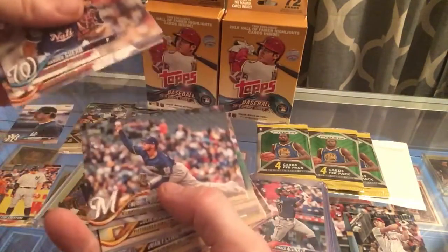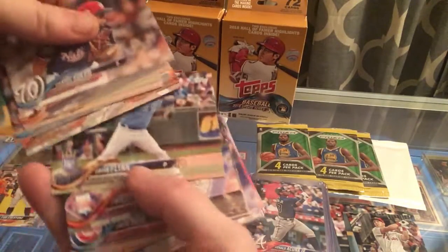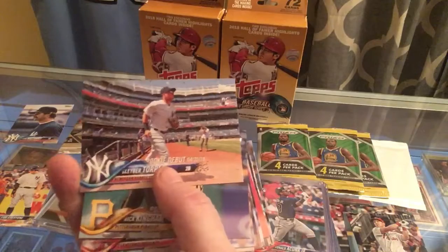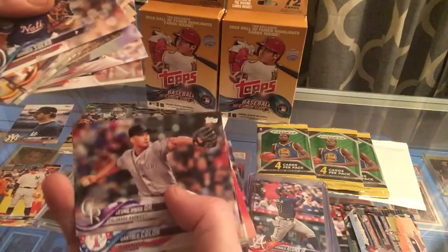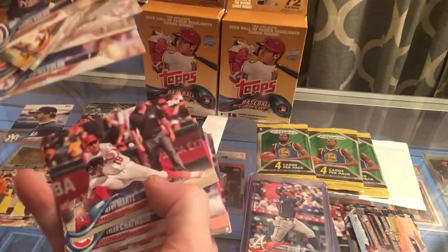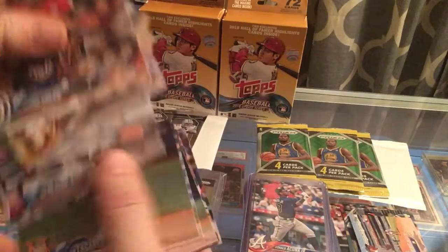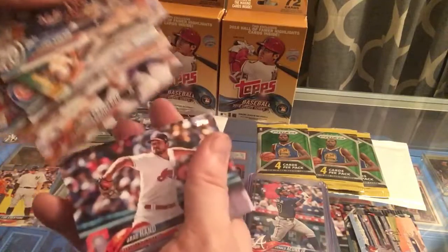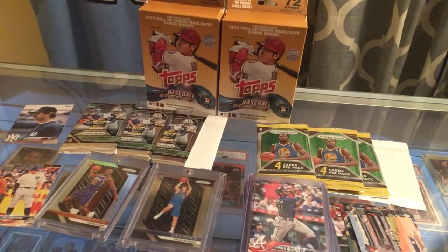We got a lot of good cards out of this one pack, guys. Still a long ways to go. Another Gleyber Torres rookie. Hope to have that hobby box soon — next week sometime hopefully. Last time I ordered a hobby box it took a while to get here. I'm kind of excited about that — I haven't broken any of them yet.